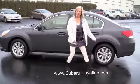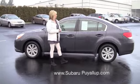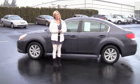I hope that gives you a really good look at this one. It is a 2012 2.5. If you have any other questions, give me a call or just email me. Talk to you soon.